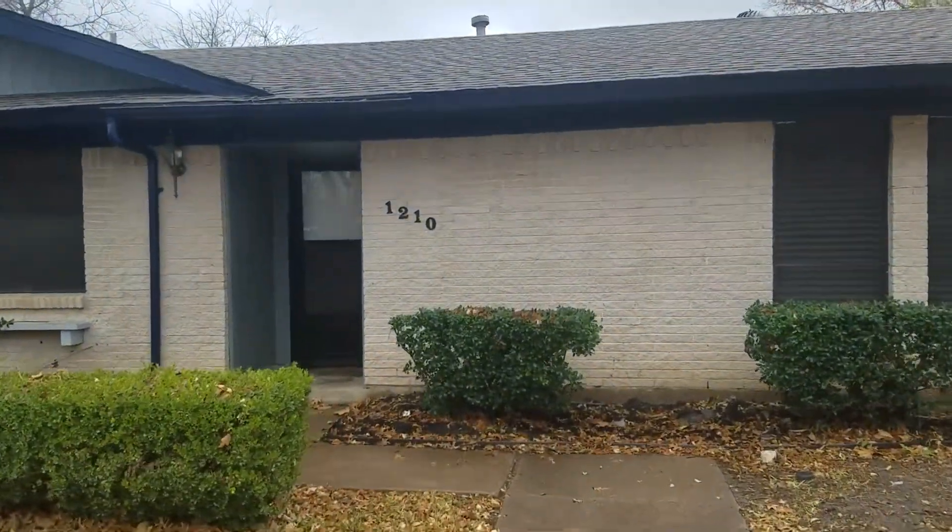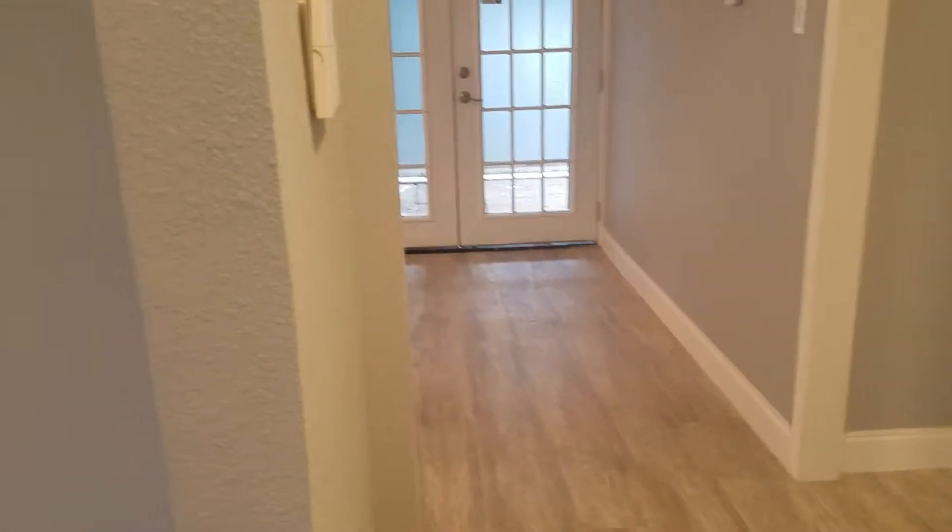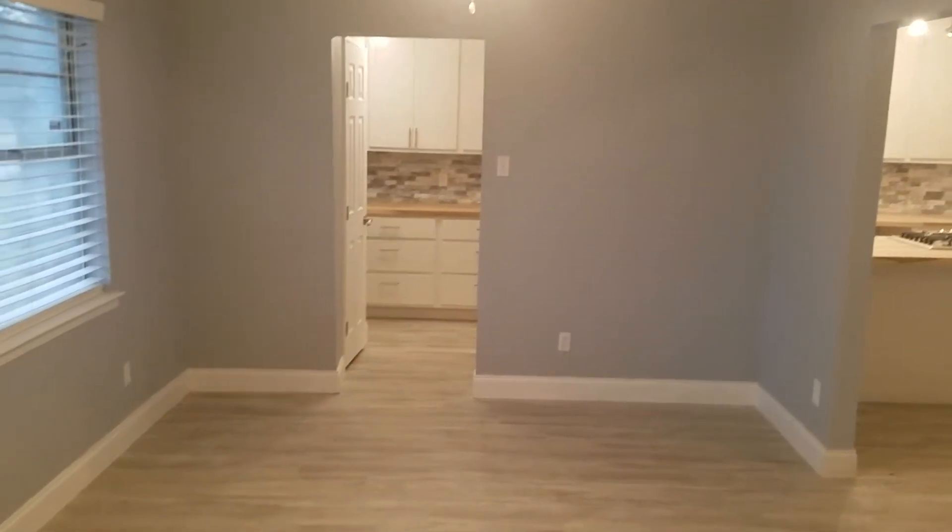Be more than happy to show you around at our open house. For a private showing, give me a call at 214-462-8854. If you know anyone looking to buy or sell a home, have them give me a call — I'll take care of them and get you that referral fee. Coming inside the house, you'll see immediately they've got some beautiful new flooring.